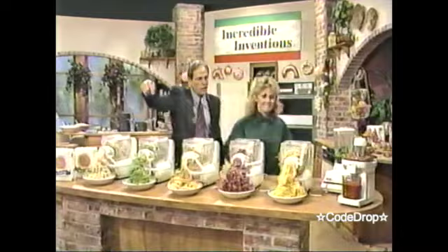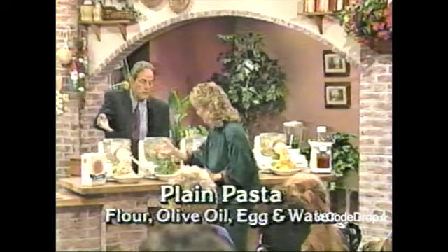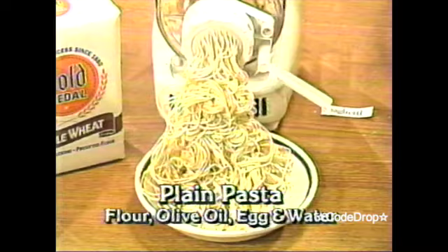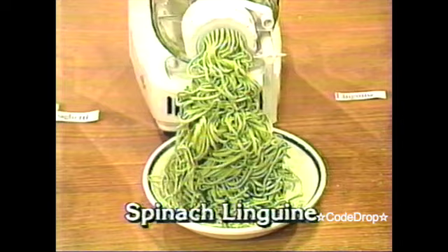It's so easy a child can do it. And I have five other machines operating over here. Let's go take a look. Come on. Over here we're making just plain ordinary water pasta — that's flour, olive oil, an egg, and just a touch of water. And I can't help but see — look at the different shapes and the different colors. Here we're making spinach linguine. Now how do we get the spinach coloring in there? Good question. How do we get the color of the rigatoni? Look at the rigatoni. And that's a carrot juice flavor in there.